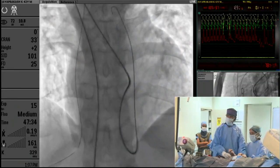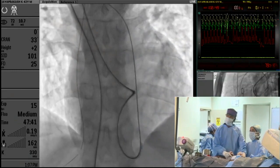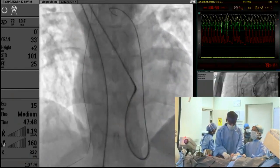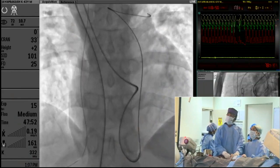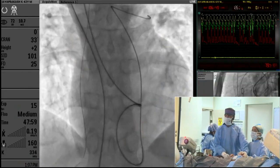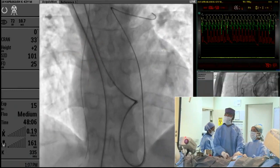Do you believe that in situs inversus levocardia, the posterior AV node is the main node and not the anterior node? Unlike in situs solitus CCTGA, in situs inversus CCTGA, is there a difference in the location of the AV node? The conduction tissue may be present at both places. Doing a catheter procedure is going to be very difficult — not knowing exactly where the AV node is going to be, how can you say on fluoroscopy which area you are going to avoid touching? It's very difficult.